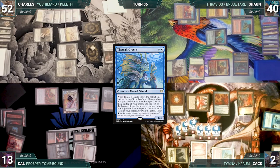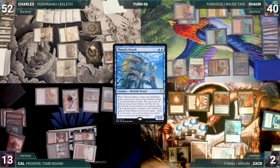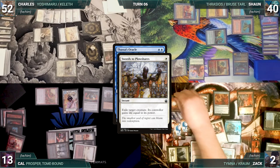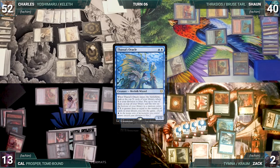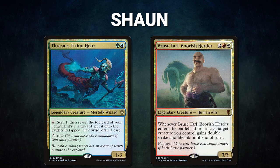Zach demonstrates a loop of using LED to escape Brain Freeze, milling his entire library. He escapes Thassa's Oracle, holds priority, and escapes Swords to Plowshares exiling Drannith. He then escapes Chain of Vapor targeting his Dress Down — Dress Down bounces, then Thassa's Oracle resolves and Zach wins the game. What a skillful win from Zach!